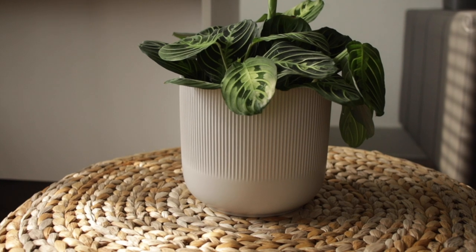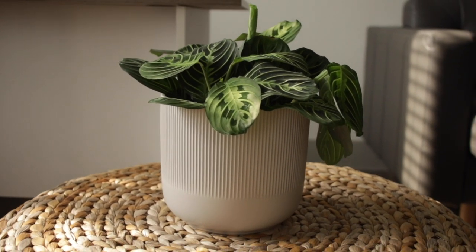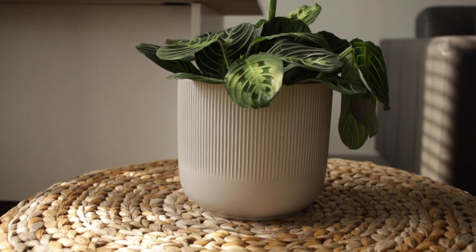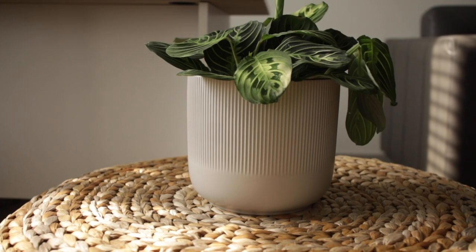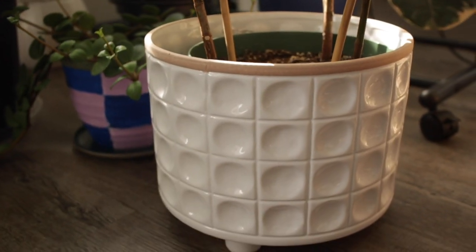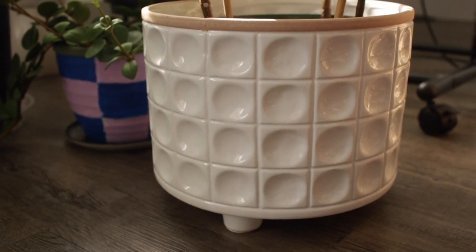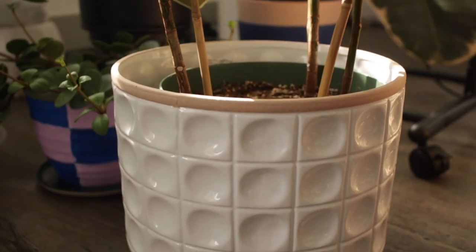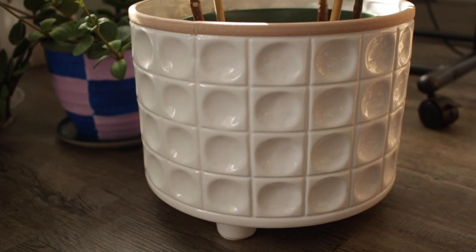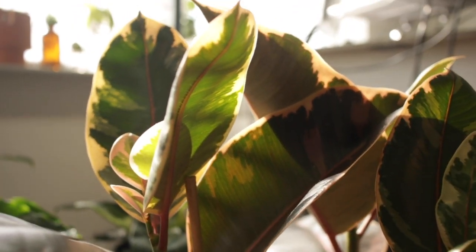Over here we have my lemon lime Maranta in a regular IKEA pot — I kind of like the look of this one with the vertical lines and it looks so nice with this Maranta, so it's probably going to stay for quite a long time. This pot is more of a cream color, not a pure white, and the lines add a bit more texture. Down here on the ground I have this white textured pot holding my Ruby Ficus Elastica — it's not planted directly in there since there's no drainage, but an eight-inch nursery pot fits inside nicely.